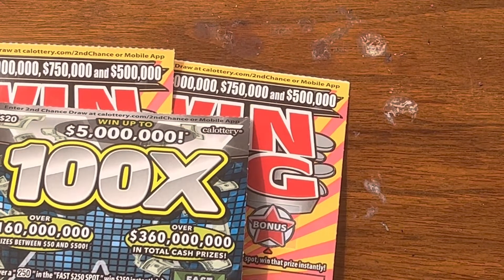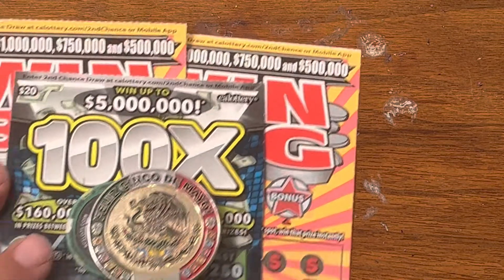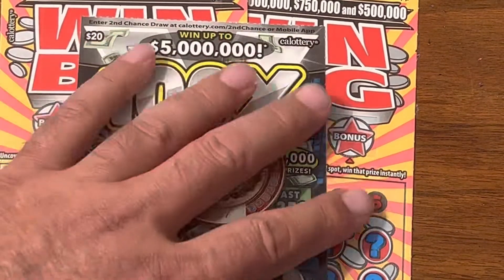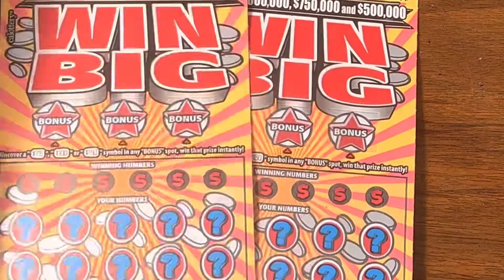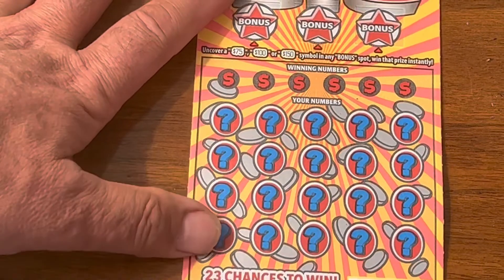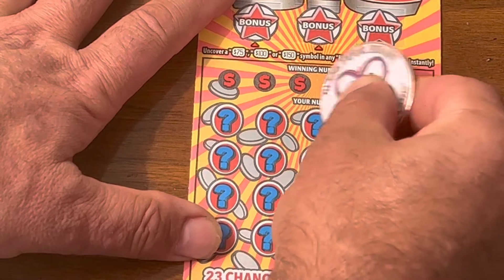Okay, so here I am again. I got 100X. We got 100X and two big wins. Let's see if we can find something. We got 21, 22 on the big wins. We got number 13 on the 100X. Let's see if we can find those multipliers for once.